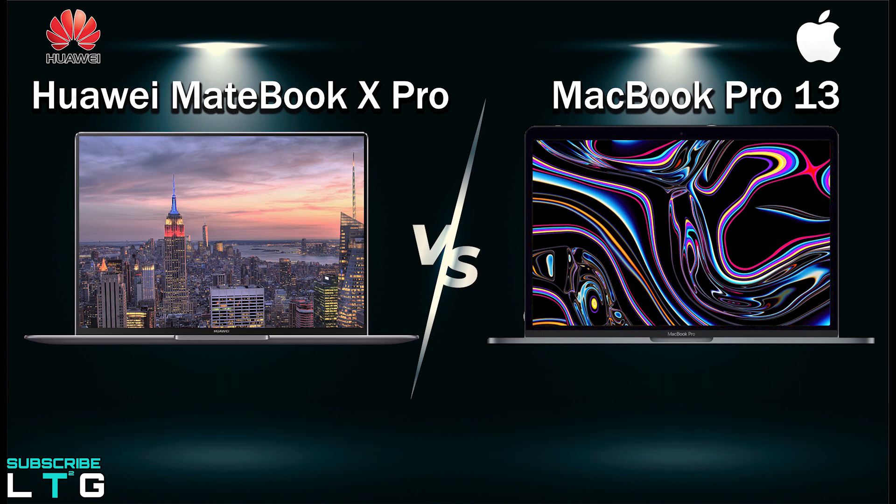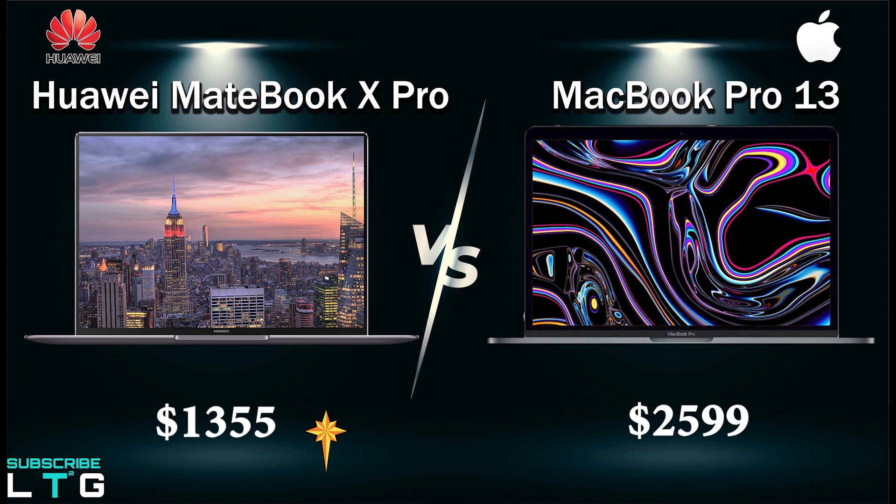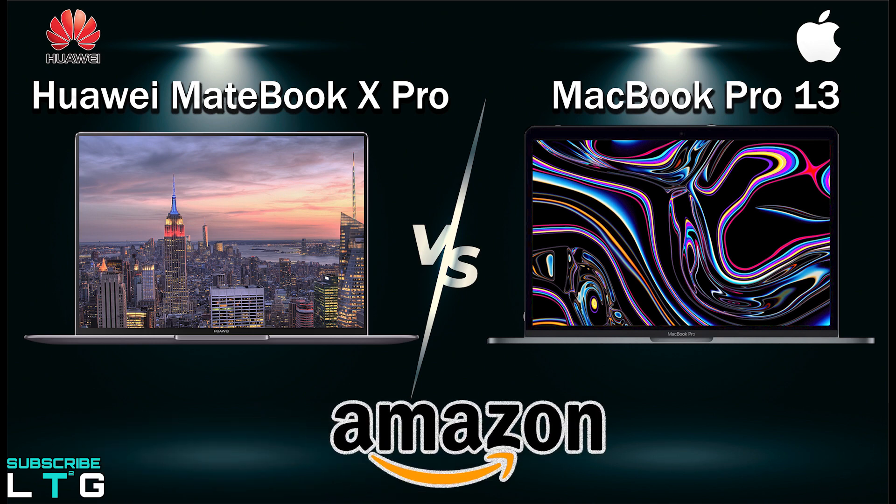Looking into the price, you can get the MacBook at $2599 and the MateBook X Pro can be bought at $1355 — that's almost half the price of the MacBook. In this video we will let you know what you can get from the MateBook X Pro. I will leave the Amazon link down in the description below for you to check it out.